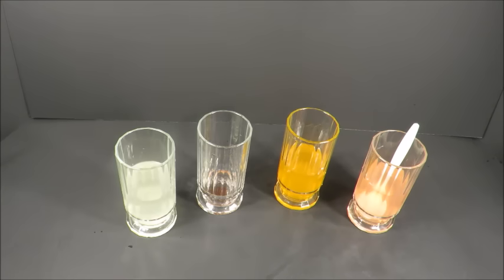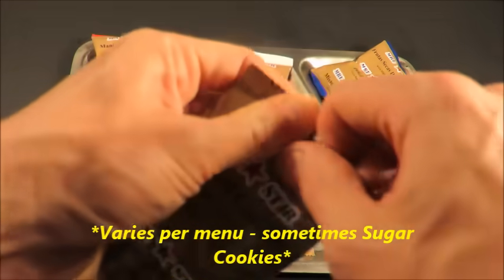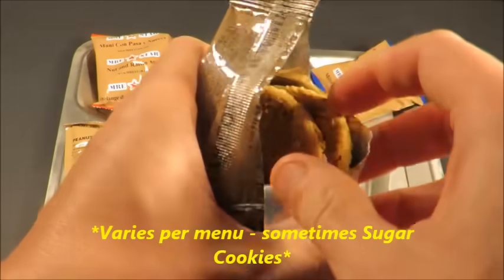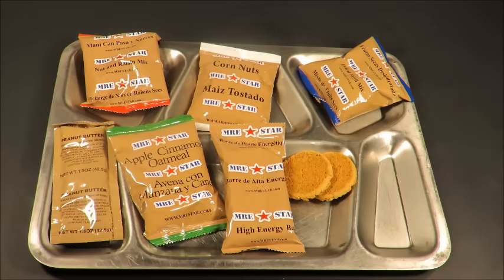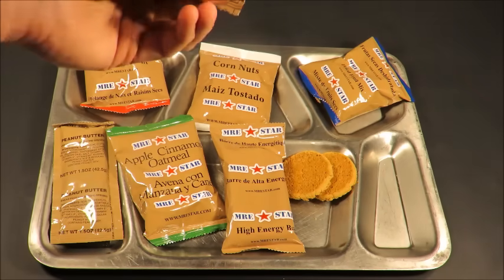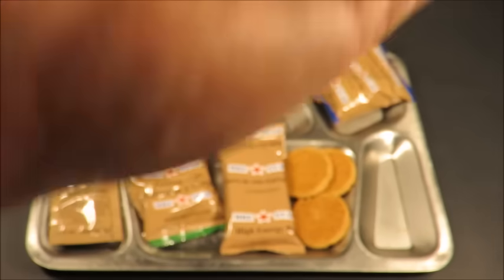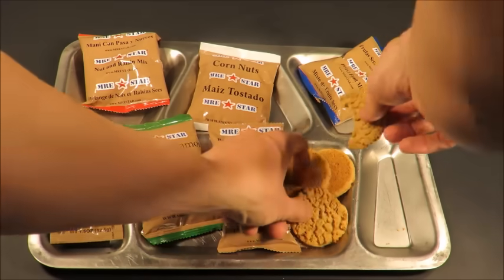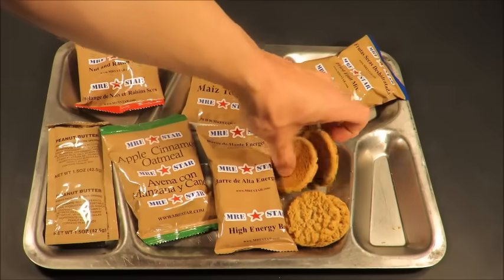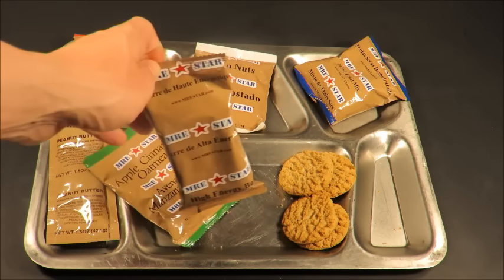Let's check out those snacks, and then we'll move over to all the entrees. Let's start with those oatmeal cookies. You get four cookies — they smell fresh, they have a real nice shortening quality to them. Oh yeah, they're amazing — just like a good buttery kind of cookie, crossed between shortbread and oatmeal. Those are awesome.